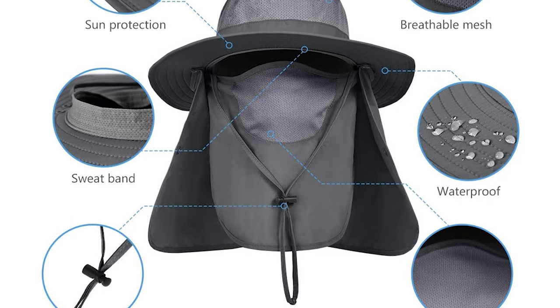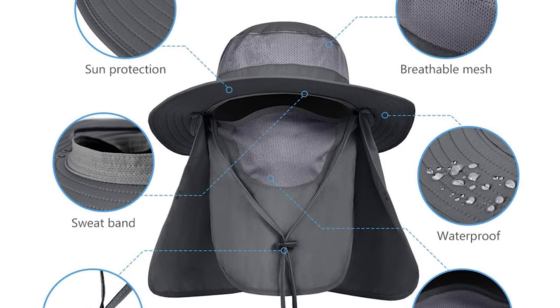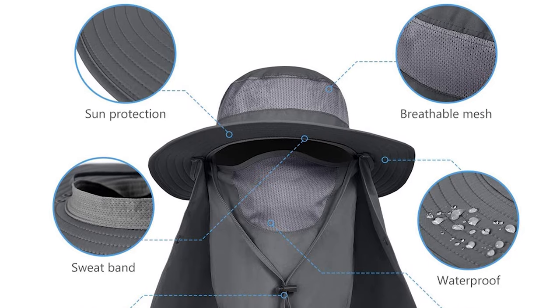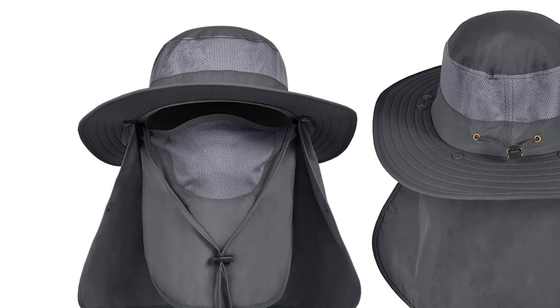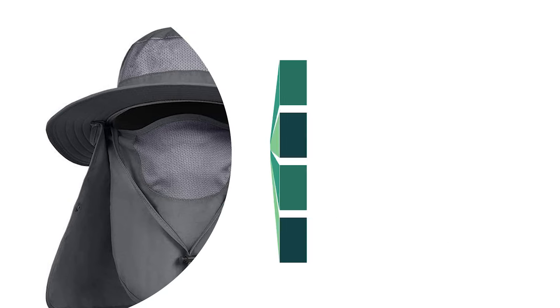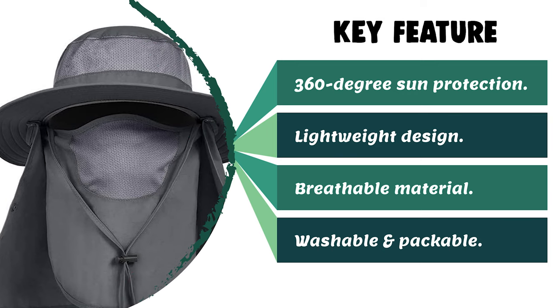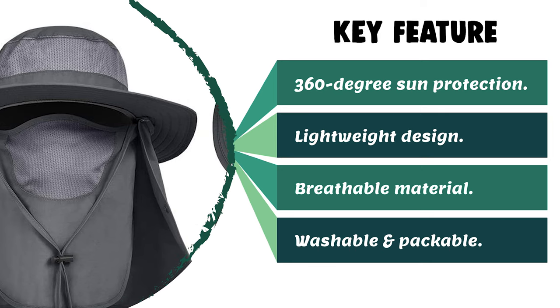There are many ways to wear this cap depending on your protection needs. You can wear it as a boonie hat, windproof hat, neck protection hat, or all-around protection hat. This outdoor sun hat is washable and quick drying, with easy storage in your backpack. It is foldable and packable, making it convenient to take with you anywhere.